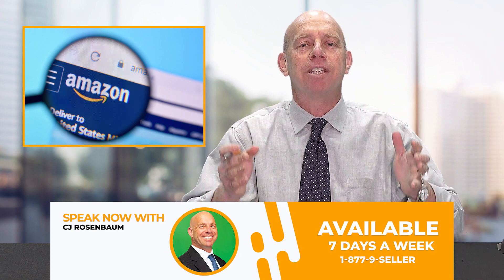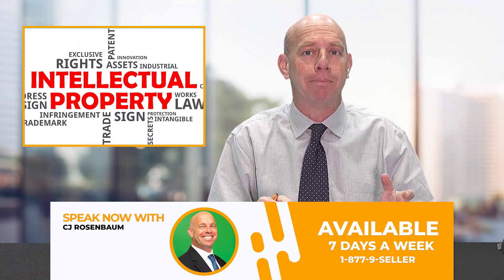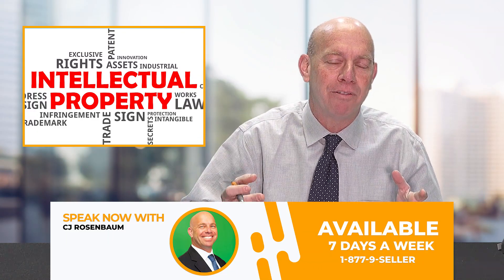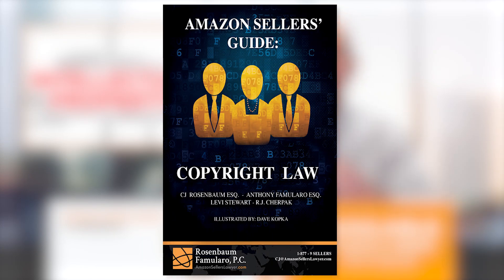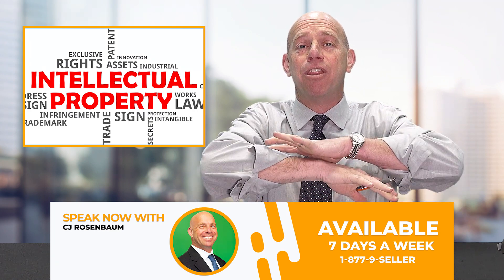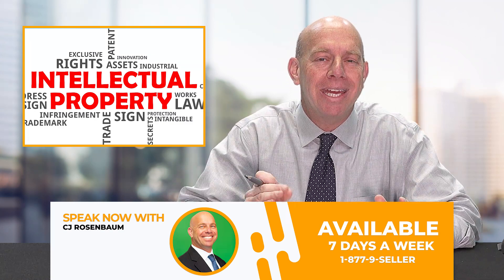How to get IP complaints off your Amazon account. First, IP stands for intellectual property, or rights owner complaints. There are four basic bodies of IP law you need to know: trademark, copyright, trade dress, and patents — both utility patents and design patents. That is the entire world of intellectual property.